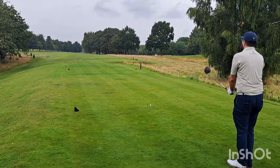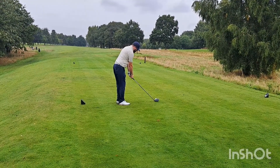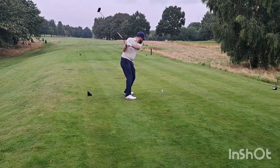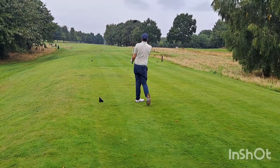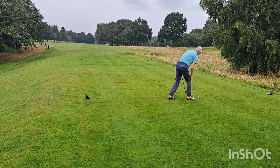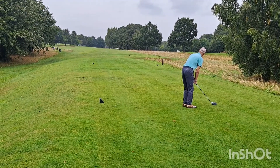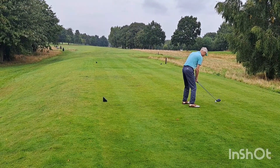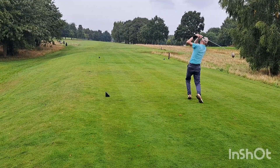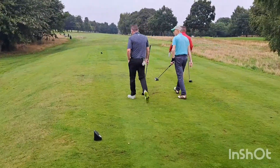Next to play, this is Alec from Stoke. That's a big hit from Alec. And last to play, this is Peter from Walsall — almost a Brummie. Oh, that's a nice shot there — nice little fade coming in from Peter. Thanks very much guys. And we'll just go down and catch these guys on the green.